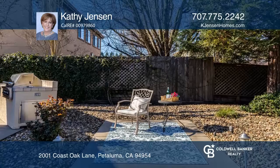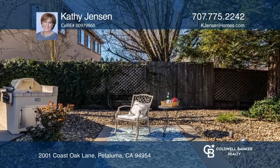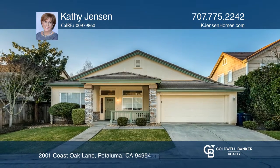There's a separate breakfast eating area and the family room looks onto the backyard offering patios, an outdoor kitchen, and fire pit. Make yourself at home by scheduling a tour with Kathy Jensen.